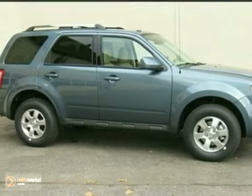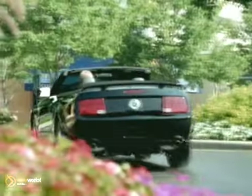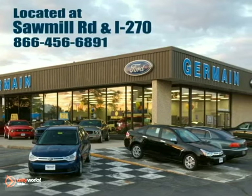See it for yourself today when you take it for a test drive. Experience quality you can believe in at your main Ford today, conveniently located at Sawmill Road and I-270.